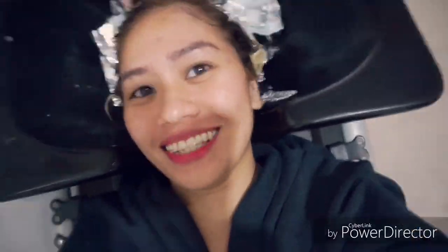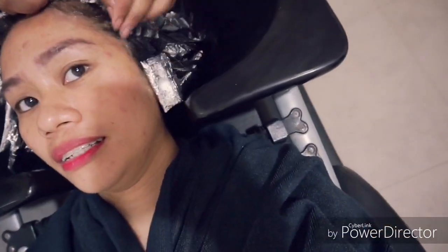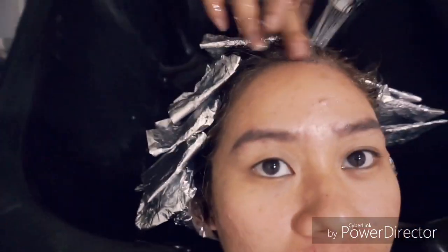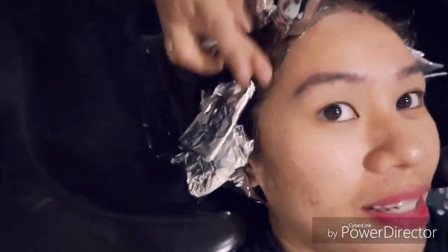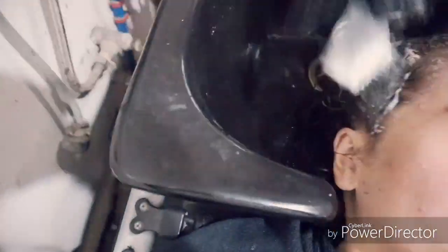After 30 minutes of soaking, I was really shook with the color — like, oh my gosh. I didn't think I could carry it or walk around with hair that bright. But they will do magic on that later. I also like how they gently remove the excess color from your hair — it's really gentle.